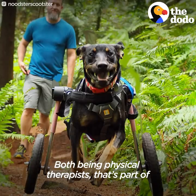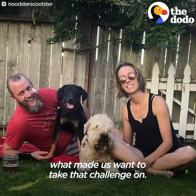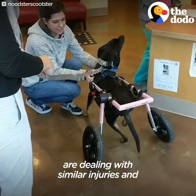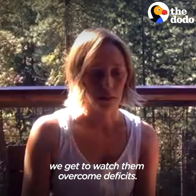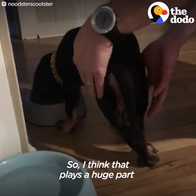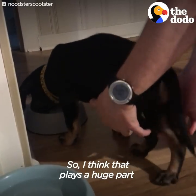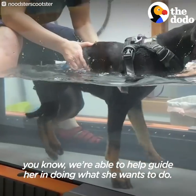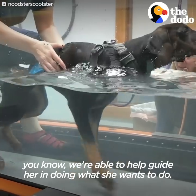Both being physical therapists, that's part of what made us want to take on that challenge. We work with humans who are dealing with similar injuries and we get to watch them overcome deficits, so I think that plays a huge part in what we're able to provide Noodle — we're able to help guide her in doing what she wants to do.